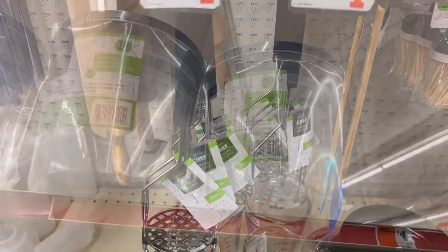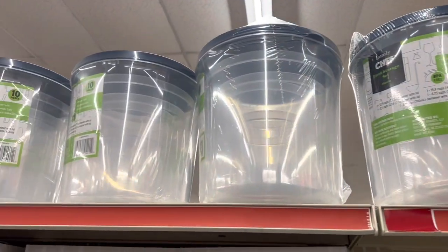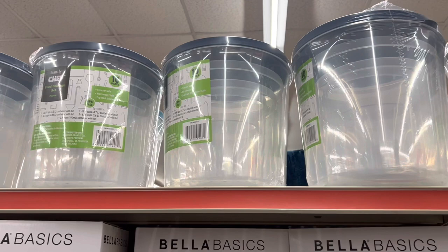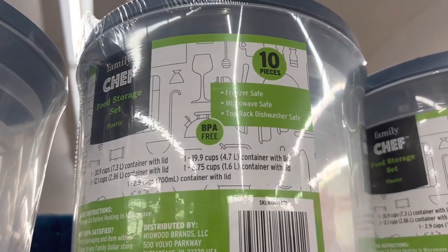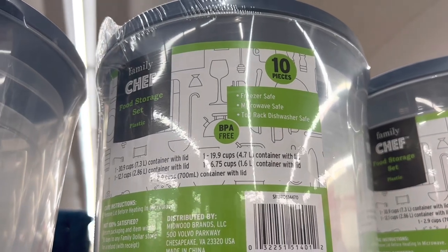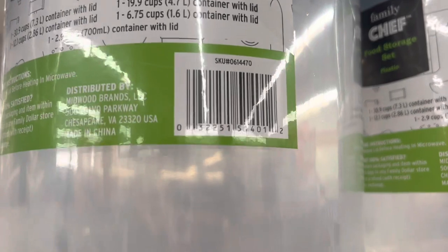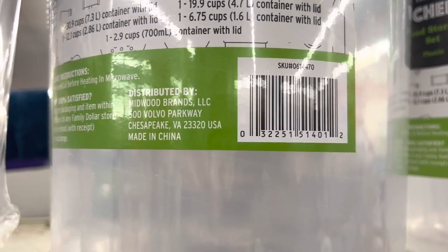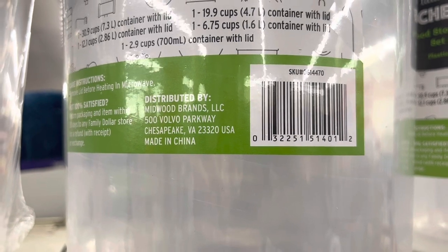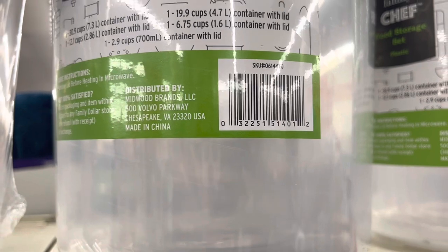The potato mashers are coming up 50 cents. They have restocked a lot of these in this particular store. These are the food storage sets — this is a 10-piece set. Here is the UPC for it. I did pick some up for one dollar at the other store, but a 10-piece set for three dollars is not a bad deal because you get five lids and five storage containers all in different sizes, so that's a pretty decent deal.